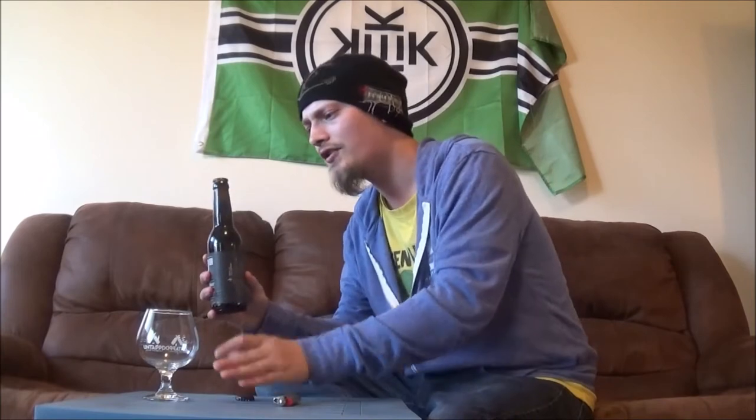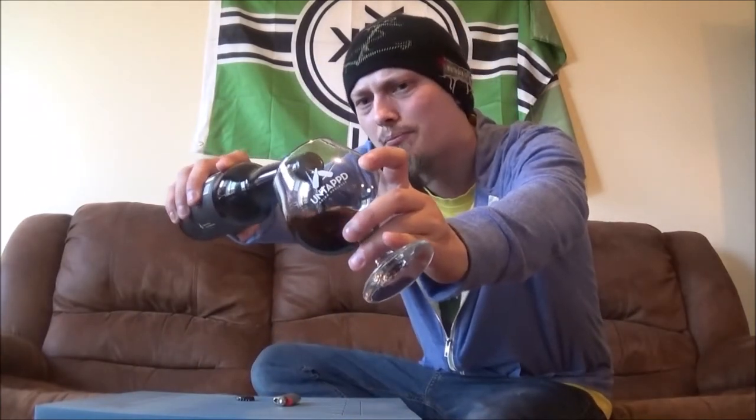I had their Saison, I believe their porter, and then their Garun Icelandic Imperial Stout, and that one was absolutely phenomenal. So can't wait to try this one out.